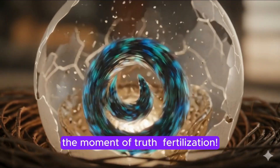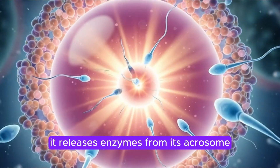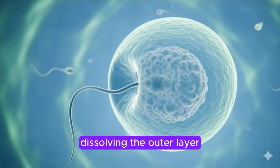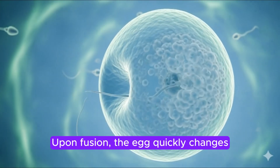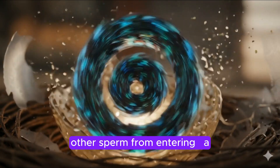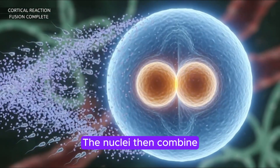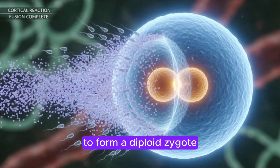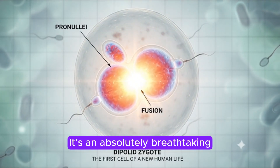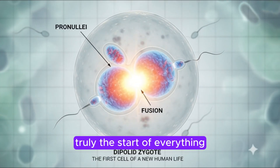And then, the moment of truth — fertilization. When a single sperm finally reaches the egg, it releases enzymes from its acrosome, dissolving the outer layer, the zona pellucida. Upon fusion, the egg quickly changes, preventing any other sperm from entering — a process called the cortical reaction. The nuclei then combine to form a diploid zygote, the very first cell of a new human life. It's an absolutely breathtaking moment of creation, truly the start of everything.